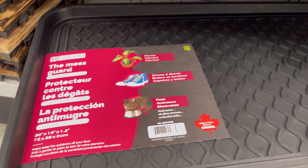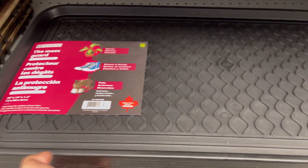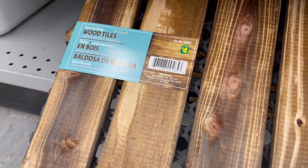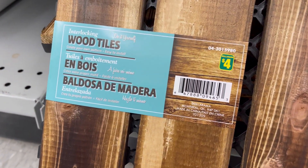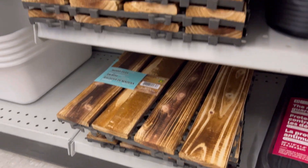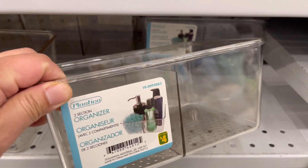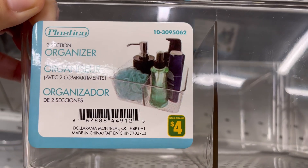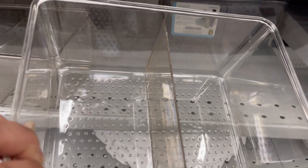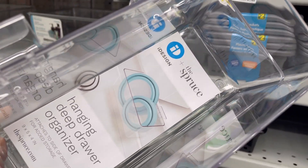Mats for $4, interlocking wood tiles for $4, mats for $2. Hanging drawer for $2, hanging drawer for $4.